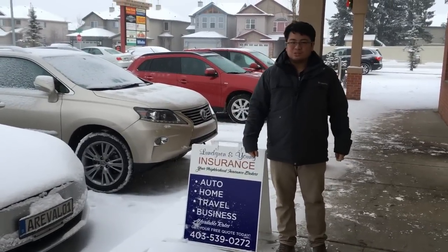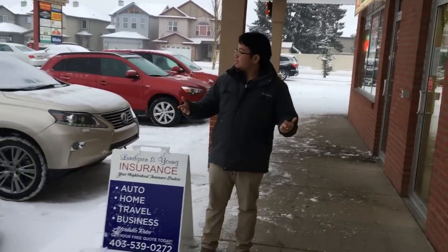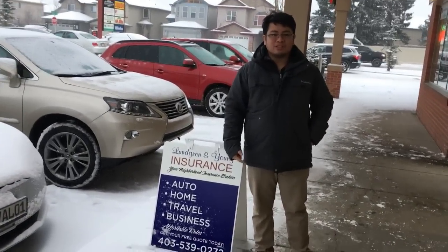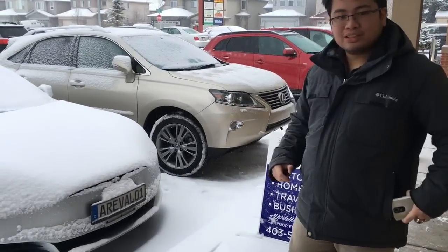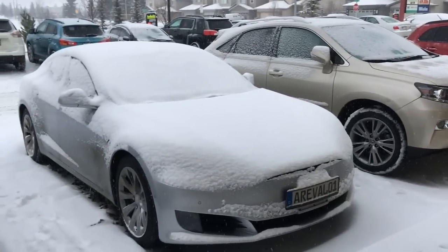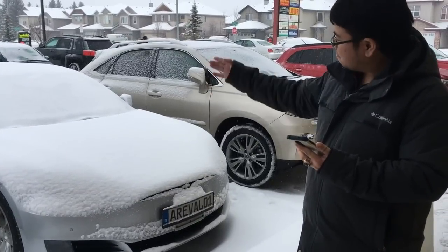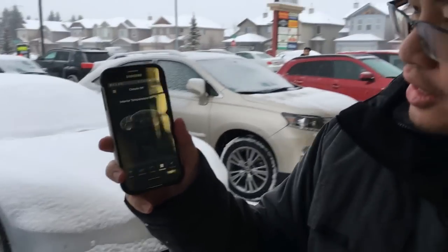Hey everyone, good afternoon. Today we're right outside of our office — there's a snowfall warning, they say there's going to be around 10 centimeters of snow here in Calgary, Alberta. What I wanted to show you is the effect of preheating the Tesla's cabin. Right now you can see it's snow covered and pretty cold — we're going to do a test and preheat the cabin and see how much of this snow melts.